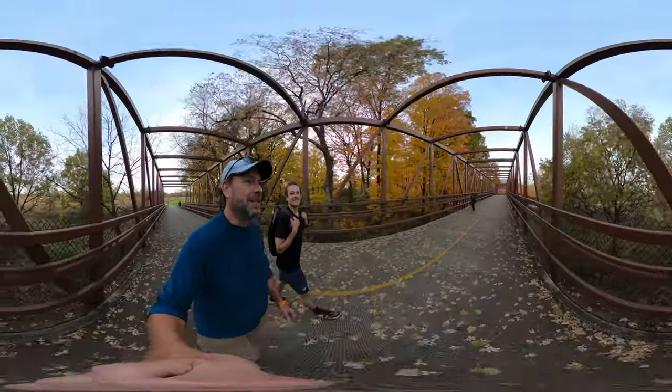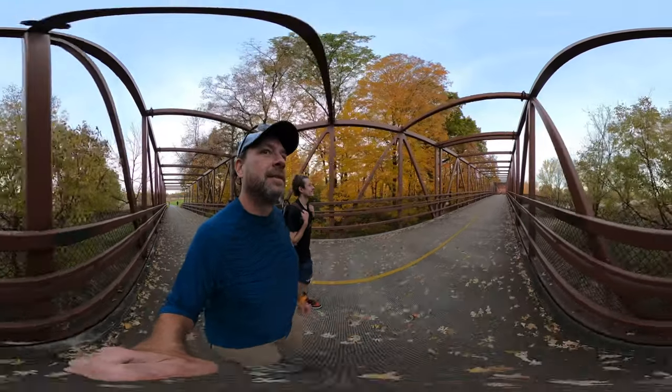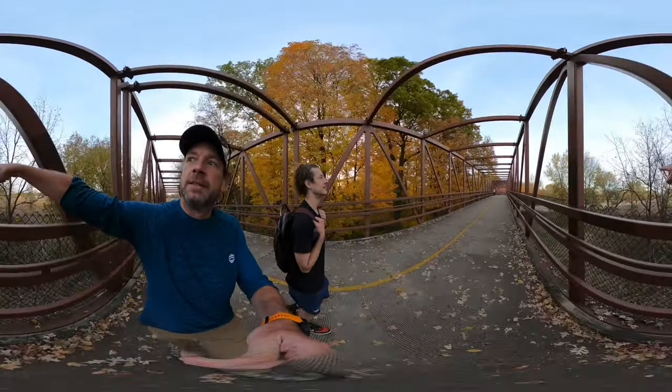Hey, we're coming to the end of the hike. Check out this bridge. This is Higgins, and we're parked right over there. Great, see the cars.